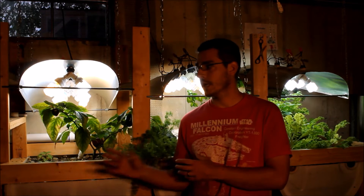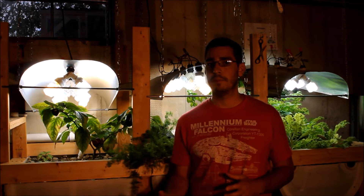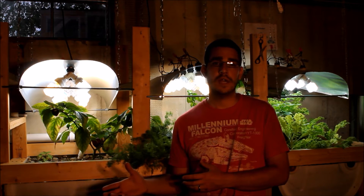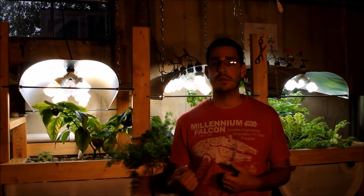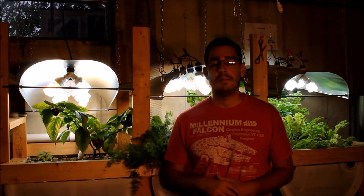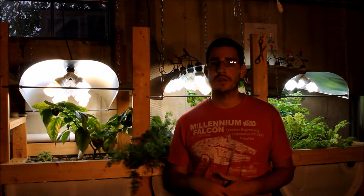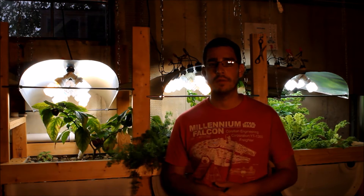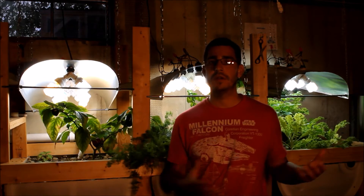Even the lettuce I grew originally, I thought was a little bit bitter. But it turns out we grew the same lettuce outside in our garden this year, and eating it right off the plant, some of the leaf lettuce we had was also a little bit bitter. So it was just the variety that we had. I'll go in and show you some of the vegetables we're growing here and tell you how they've tasted compared to other things.